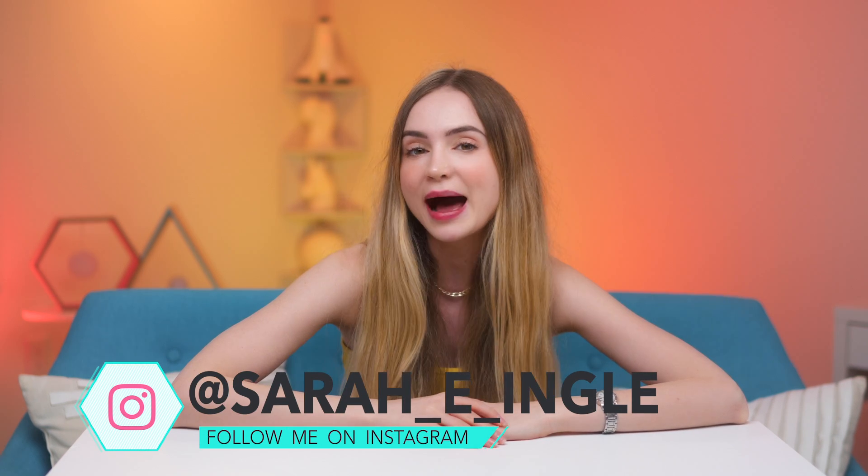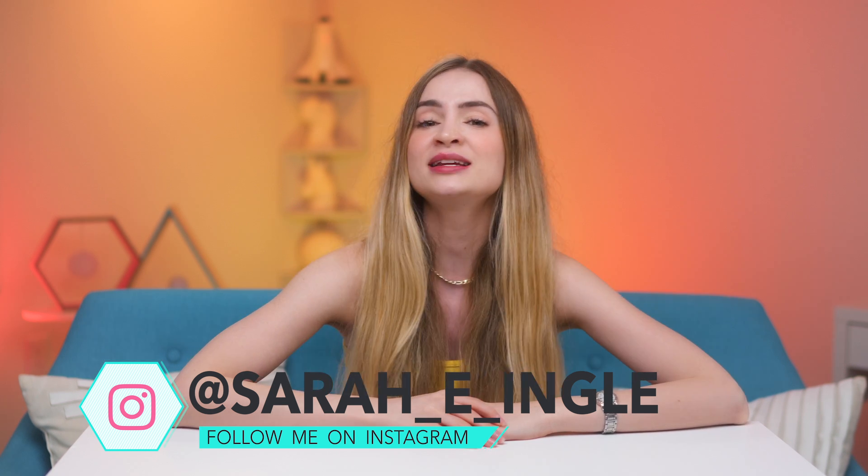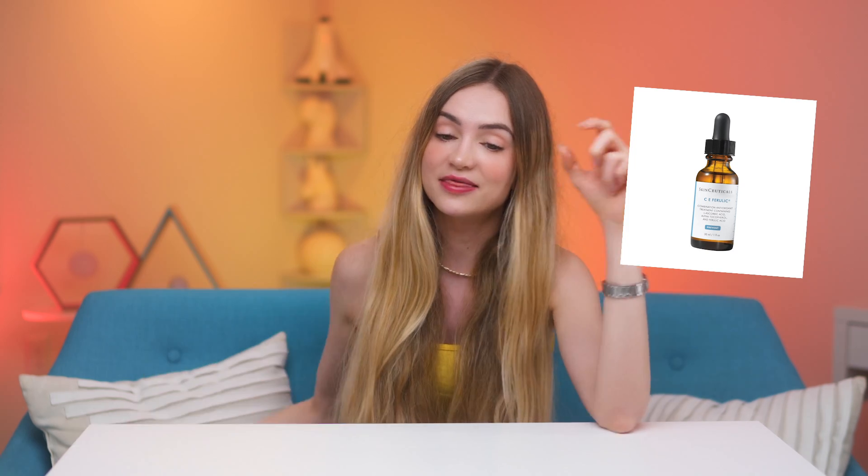Hello and welcome to the Queendom. I'm Sarah Engel and today we're trying Lab Muffin Beauty Science's DIY Vitamin C Serum. Vitamin C serums can be extremely expensive — one of the most popular ones is from SkinCeuticals and I think it's around $166, and it comes in like a little container this big.